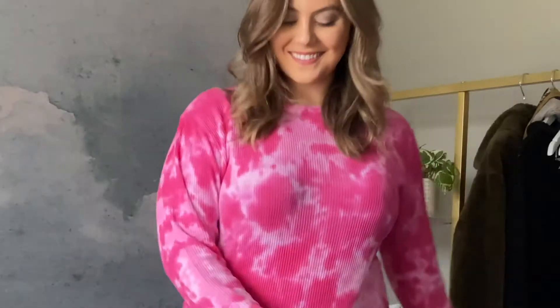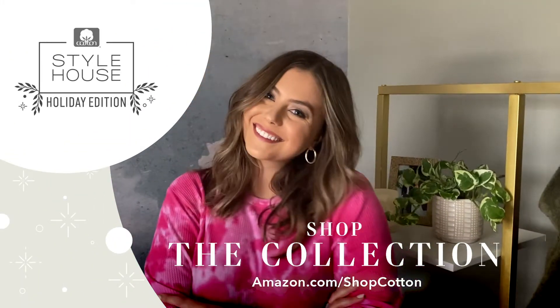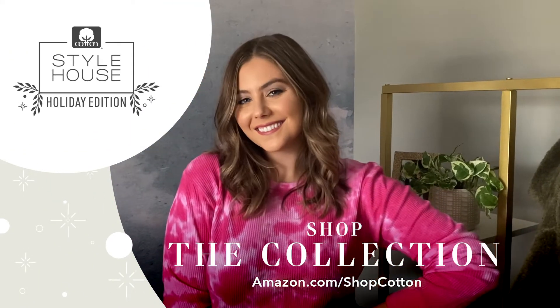It's also really helpful to read the reviews — see what others are saying about the fit, the garment, and how it might fit on you. That gives you a good idea of what it will be like once it arrives at your house. Shop these pieces and more of my cotton looks at Cotton Style House Holiday Edition, available on amazon.com/shopcotton.